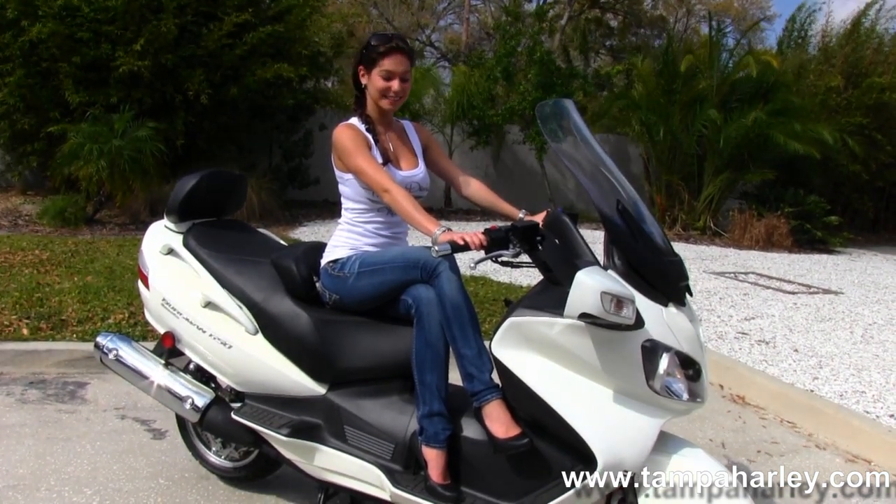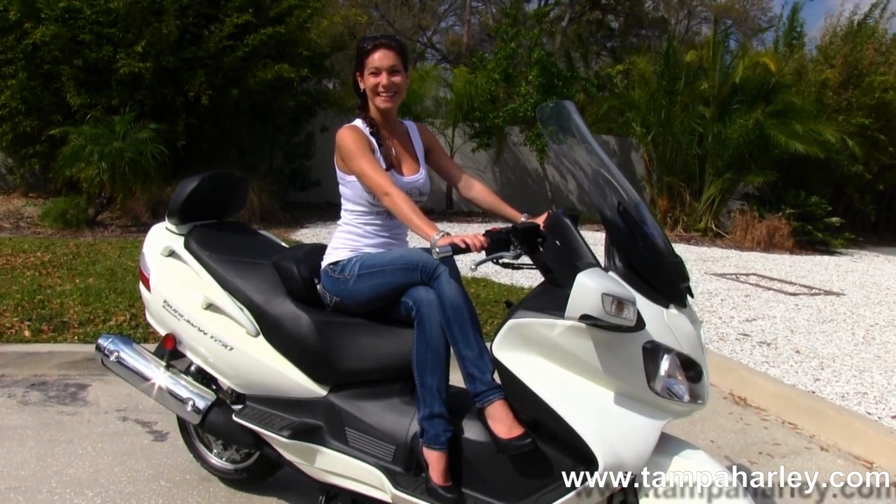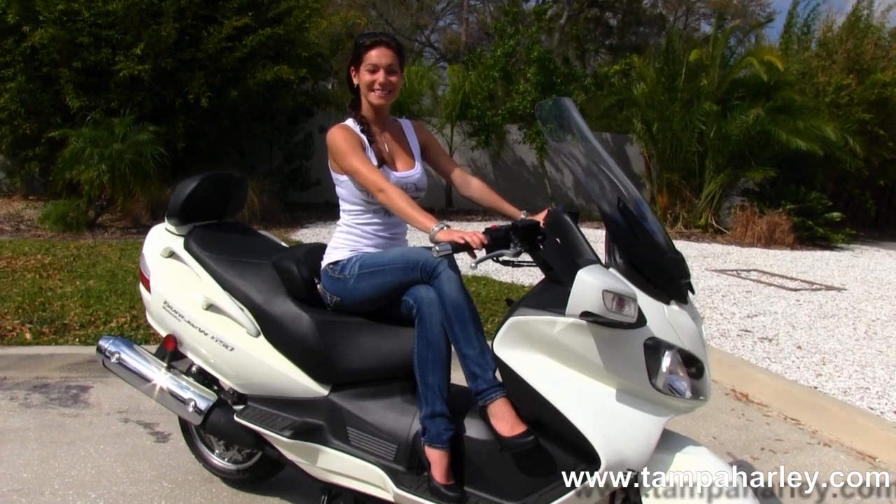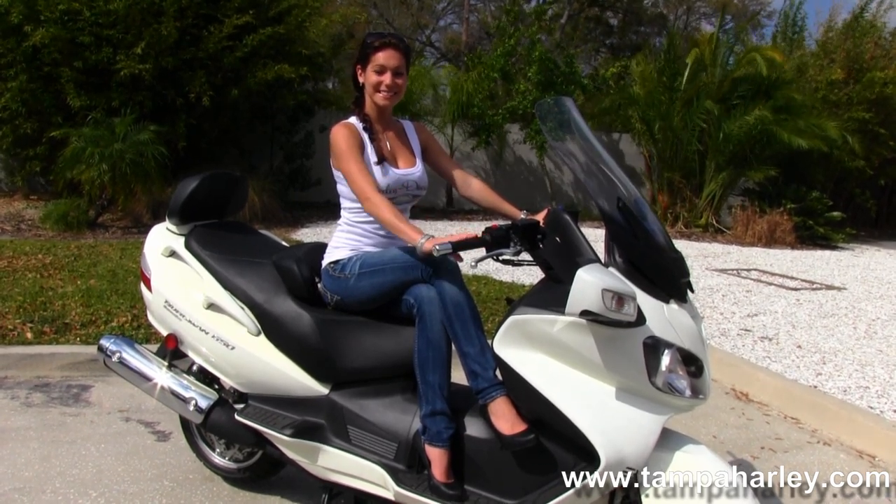Here's the world-famous Tampa Harley-Davidson. All our bikes are fully serviced and safety inspected. We take in all motorcycle trades including imports, automobiles, boats, trucks, trailers, and RVs. You name it, we take it.